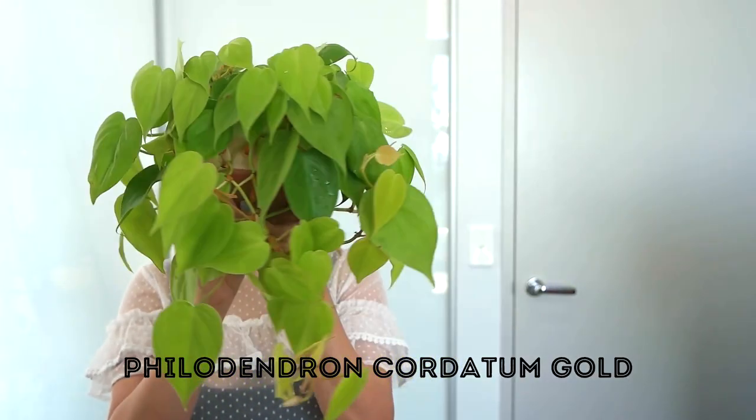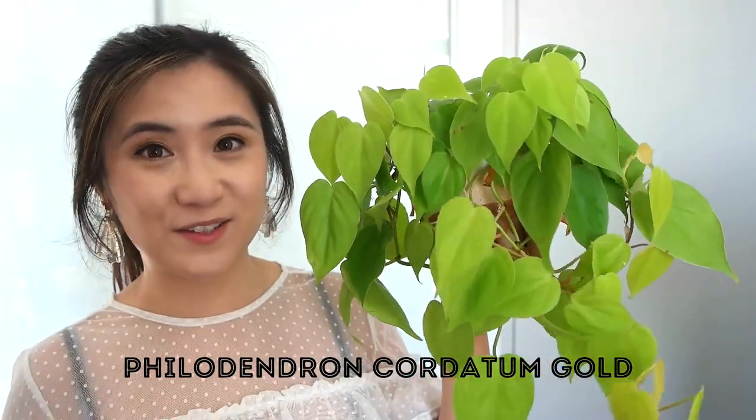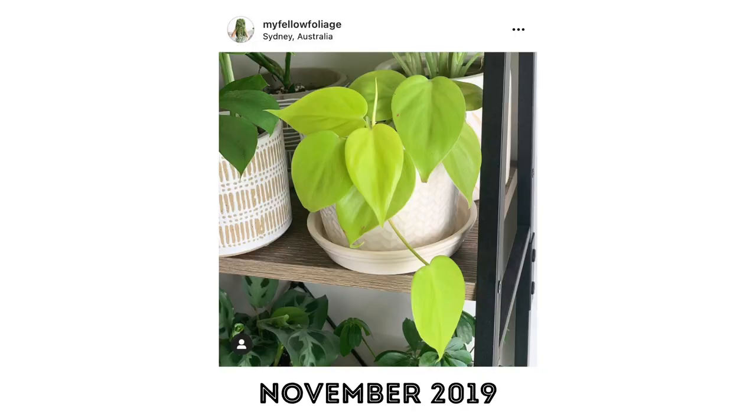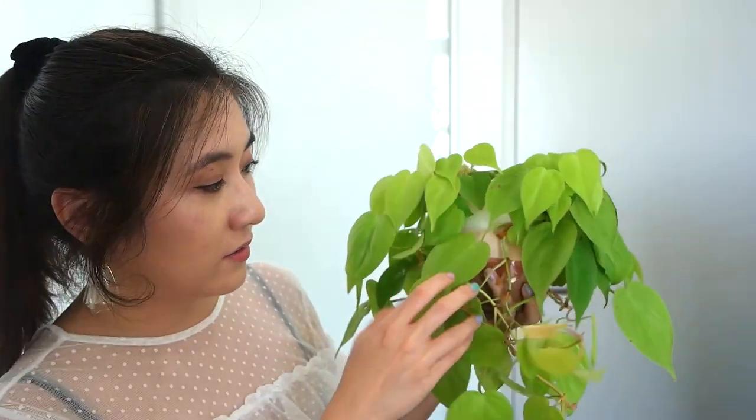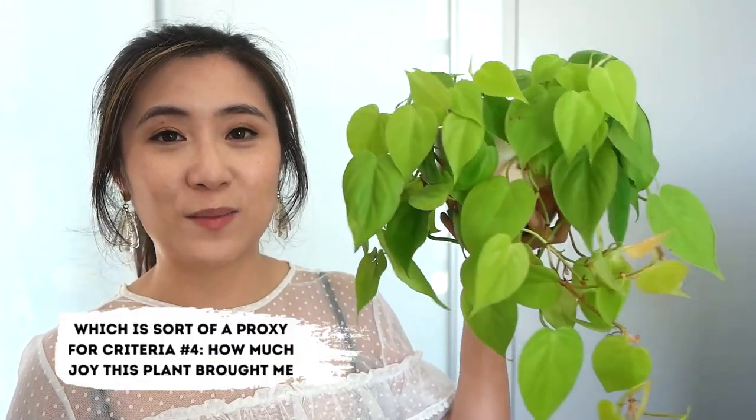In fifth place is the lemon lime philodendron, or Philodendron cordatum gold. This plant is such a fast grower — I'll insert a photo of what it looked like when I first got it and at the start of 2020. Care has been really easy with no issues of root rot or pests. I moved it from higher to lower light and it adapted perfectly. It's looking full and has featured a lot on my Instagram.